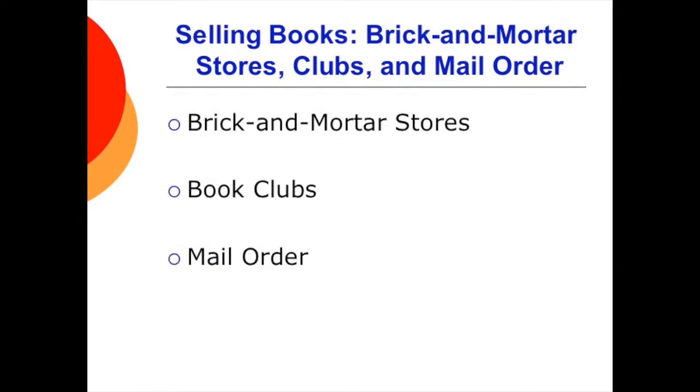Speaking of booksellers, brick-and-mortar stores include book superstores like Barnes & Noble and Borders, independent bookstores, big discount retailers like Walmart, and especially retailers like Anthropologie. Book clubs are also sellers — they originally helped the industry when local stores were rare. And there is mail order, pioneered in the 1950s by magazine publishers, which sells special sets of books one at a time and is primarily used by trade, professional, and university press publishers today.